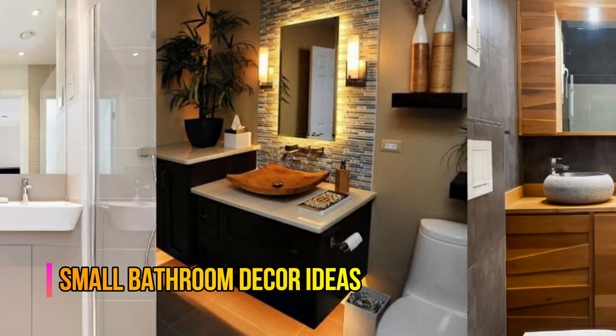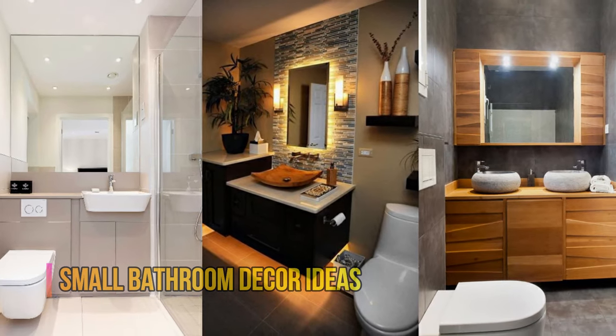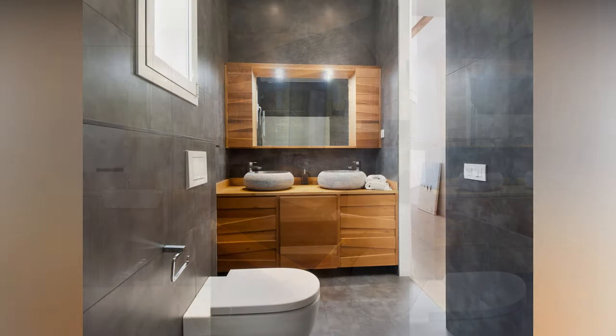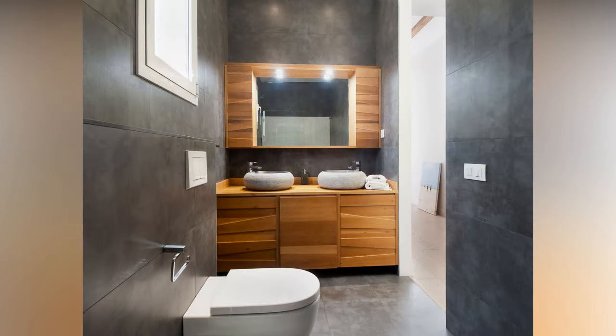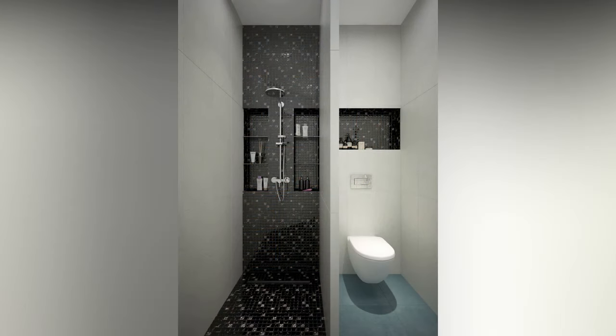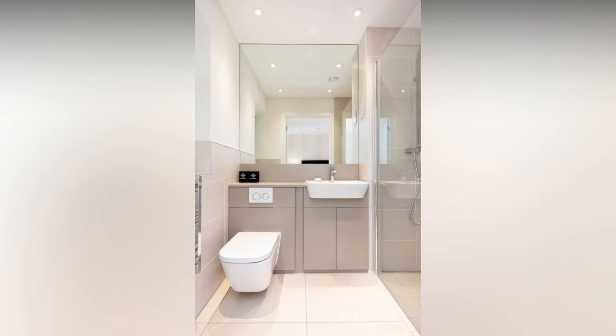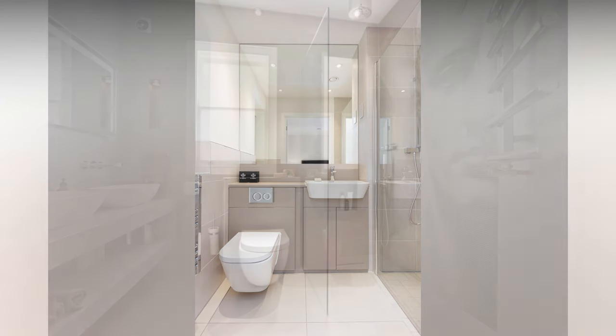Welcome back to our channel. Today, we've got a fantastic topic to discuss: modern small bathroom decorating ideas and tips. Small bathrooms can be tricky to work with, but with the right design, you can make them stylish, functional, and absolutely stunning. In this guide, we'll cover everything you need to know about decorating small bathrooms, from the latest trends to space-saving hacks.